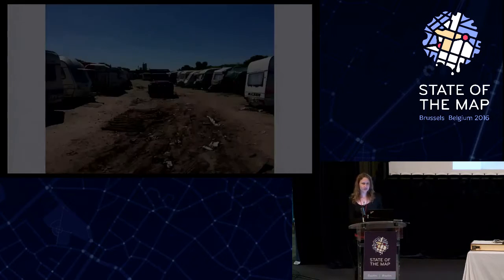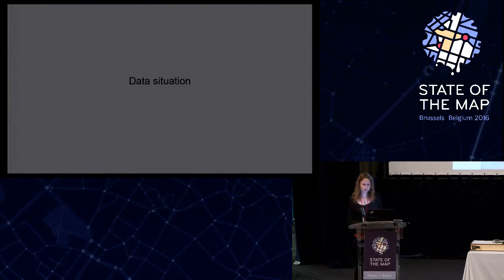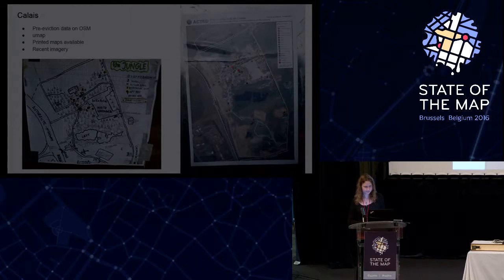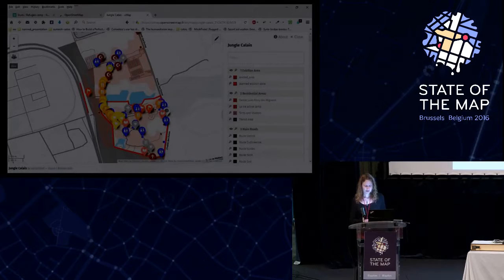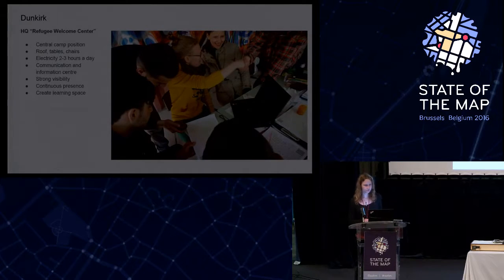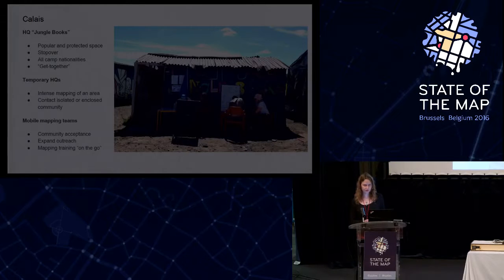We also had several games to find out what the points of reference were and how people structure their daily life. We did all the camp translations together with the residents — in total six languages — and attached the maps basically everywhere: Jungle Radio, all classrooms, and also at the Coptic Church. The points of interest and areas of interest in both camps included distribution points, educational facilities, and free shops where they could get food.